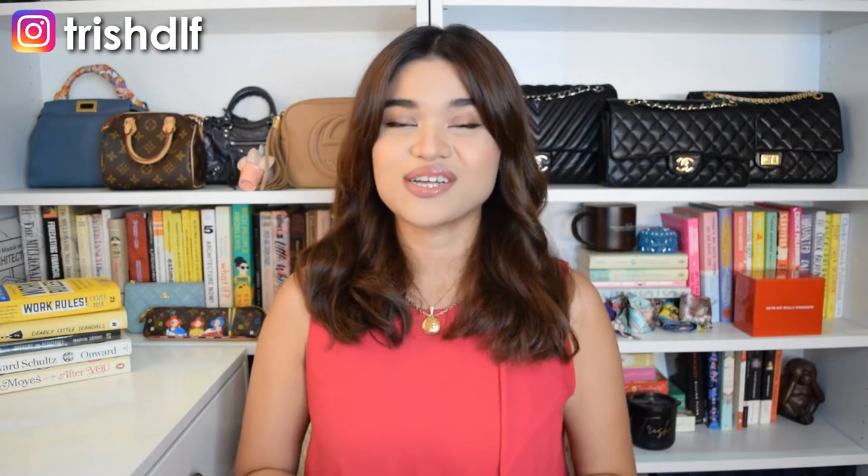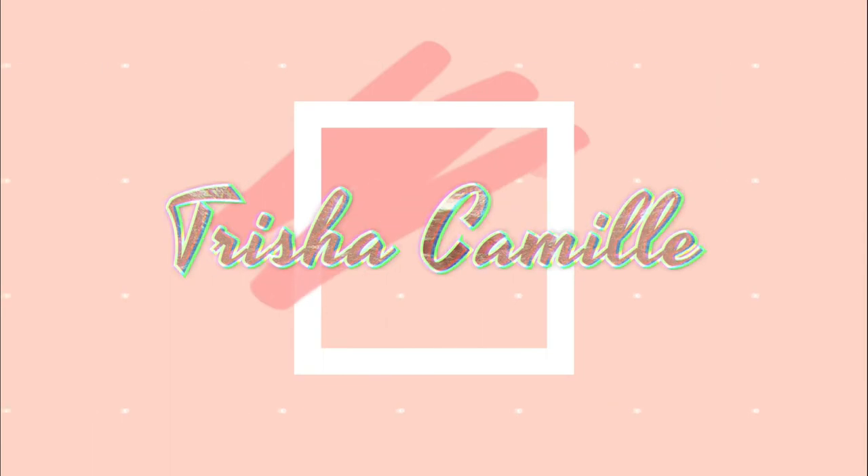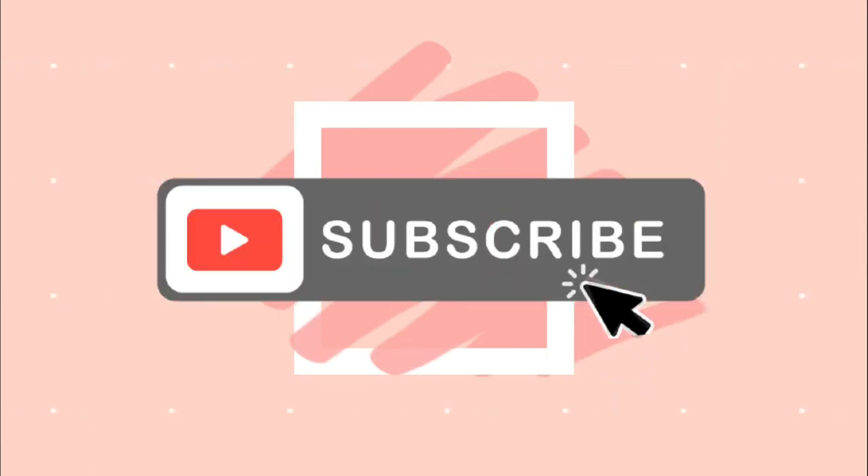But before anything else, if you're new here, welcome. And if you're a returning subscriber, welcome back. If these are the kinds of videos that you like watching, I would really appreciate it if you could hit that subscribe button down below and if you want to connect with me on my socials, it's at TrishDLM. I wanted to do this video because I am an advocate of the pre-love market and I am constantly scouting it for the best deals.